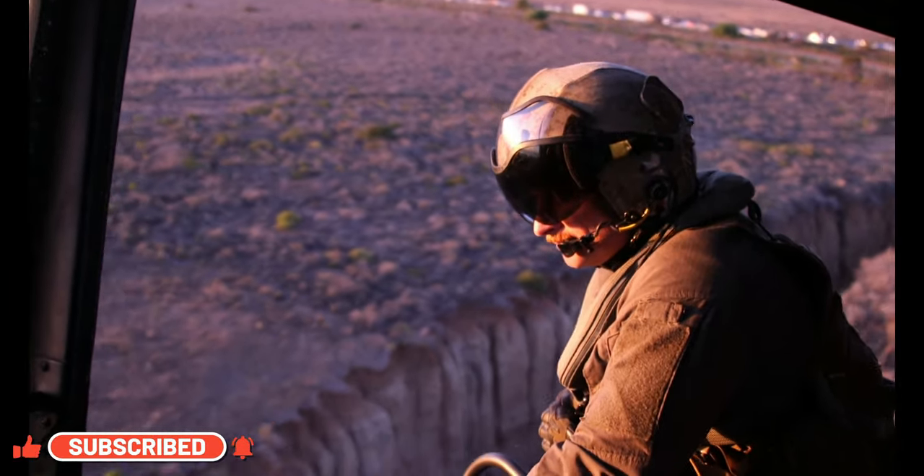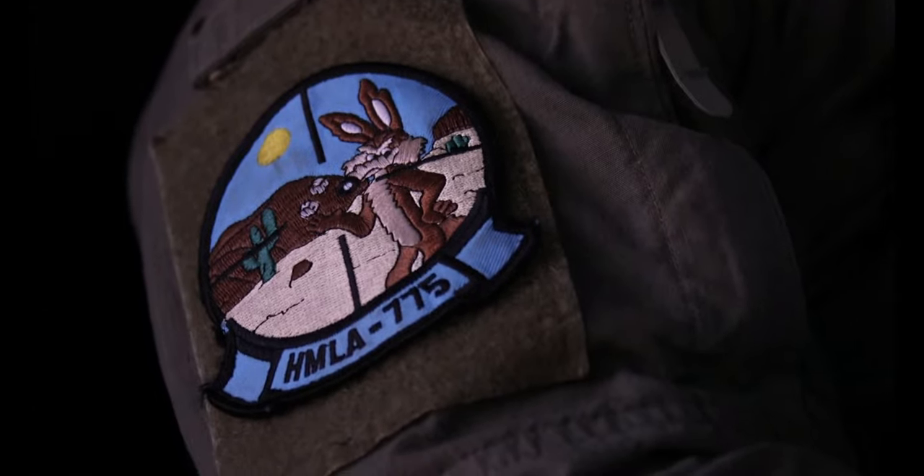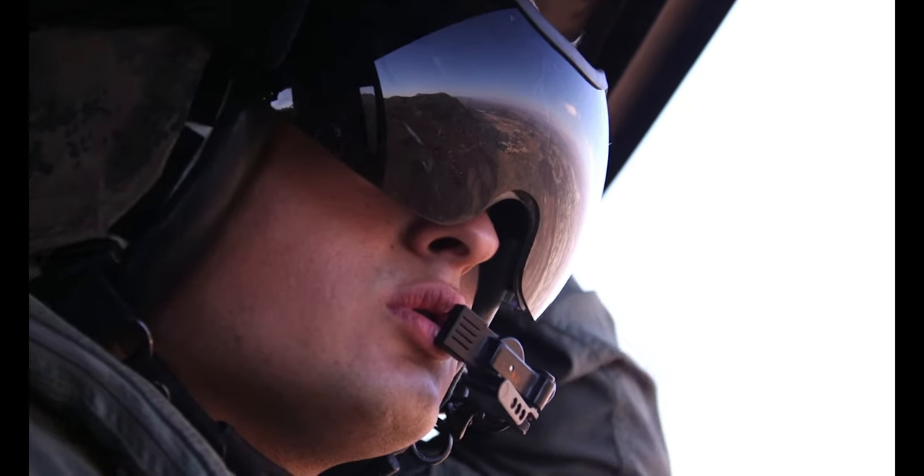HMLA-775 is a reserve squadron, which makes us a little different than any other squadron here in the line at Marine Corps Air Station Camp Pendleton.